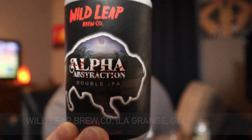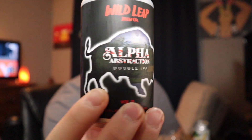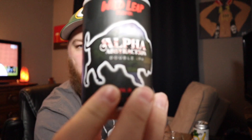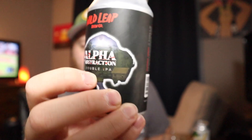This is going to be Alpha the 13th, which is part of their Alpha Abstraction series where they do different hop varieties. This happens to be their 13th, so they did a whole play on the Friday the 13th font and all that stuff, which I thought was really cool. Inside the — I guess it's a buffalo or bison, forgive me — inside there there's like a little cabin and a lake representing Camp Crystal Lake, and there's like blood on the Alpha Abstraction lettering. I really like that, it's cool. I'm a big fan of Friday the 13th, so as soon as I saw this beer at one of our local stores I was like I gotta get this. This is volume 13, which they put on every can — it says 'I want them real thick and juicy,' a find that juicy double by Sir Mix-a-Lot.